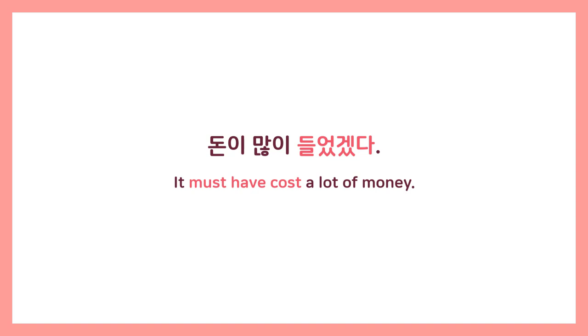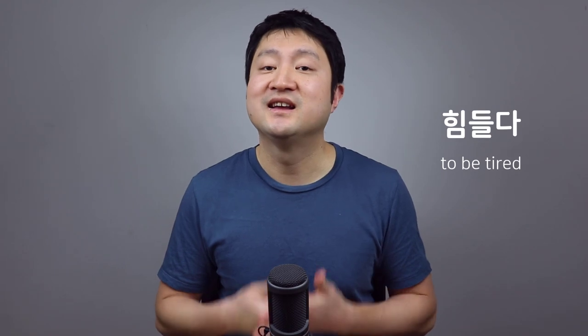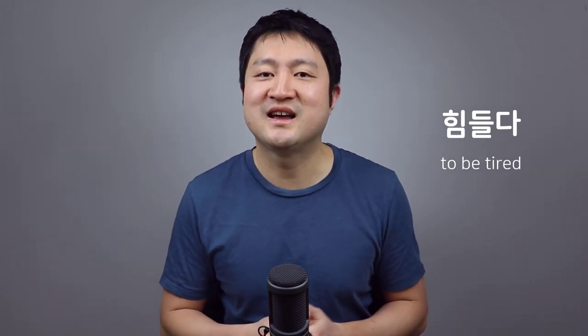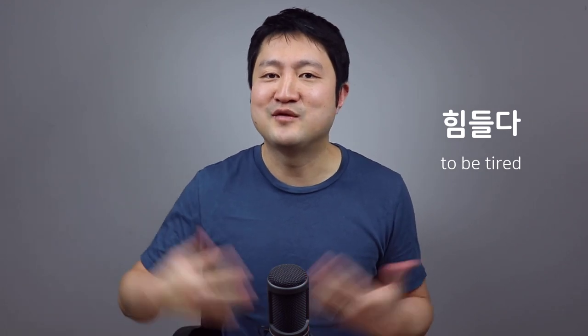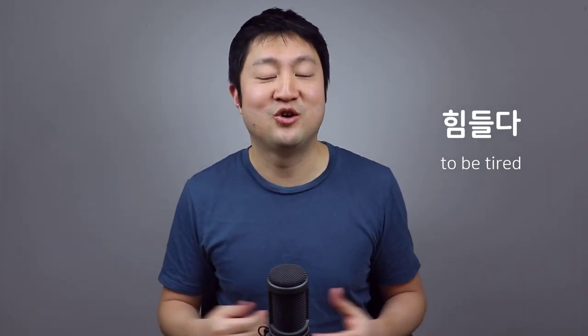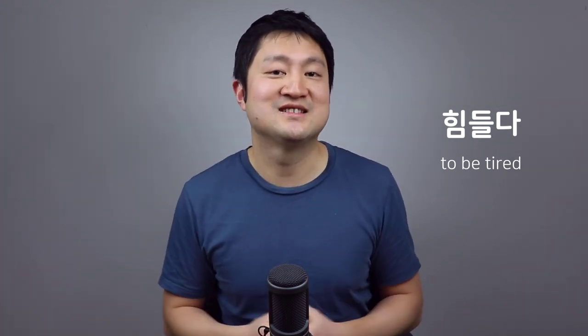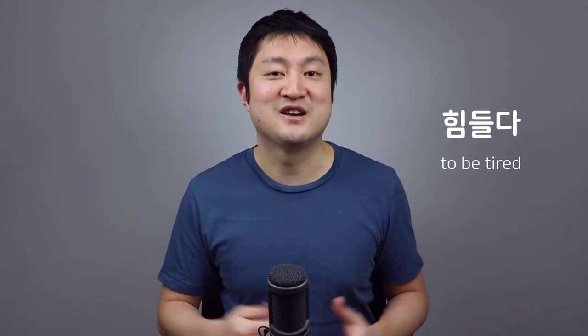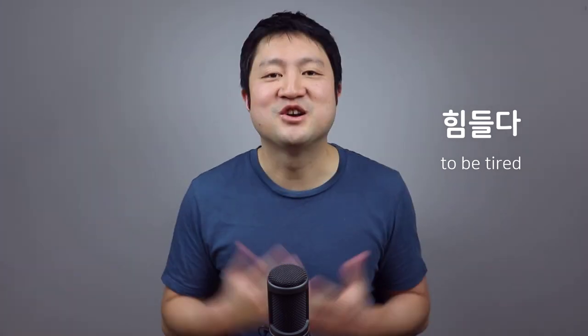One of the most common ways of saying 'I'm tired' in Korean is 힘들다. The word 힘 means strength, so when we say 힘들다 we're saying that we've spent all our energy — we're out of energy, we are tired. So using 들다 to talk about spending time, money, and energy is really common in Korean.